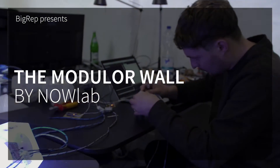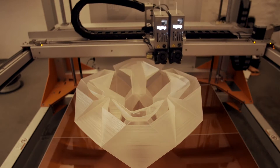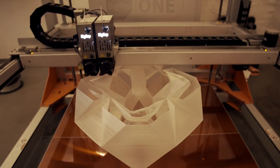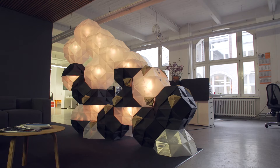The idea of the modular wall came because when we came to BigWrap, coming from an architecture background, we saw immediately that it would be a really nice idea to print modules that could be stacked together and then create a space divider — for example for an office space or a living room — where you could basically make any geometry you can imagine and then stack them together to create a bigger object.